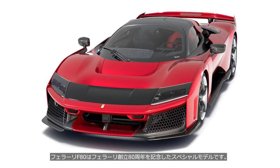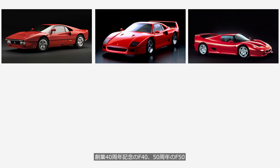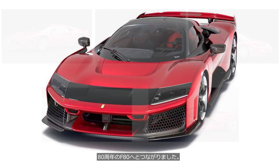The Ferrari F80 is a special edition model built to celebrate Ferrari's 80th anniversary. The line of special models that began with the 288 GTO in 1984 continued with the F40 for Ferrari's 40th anniversary, the F50 for its 50th, the Enzo for its 55th, and LaFerrari in 2013, eventually leading to the F80 for the 80th anniversary.